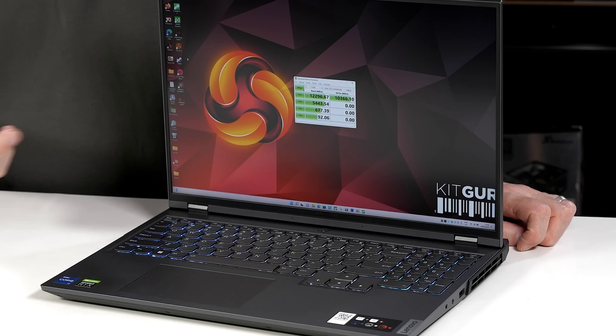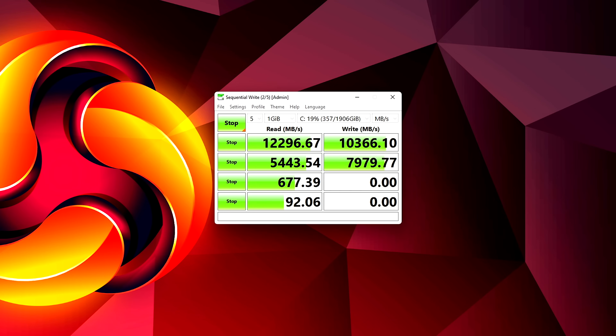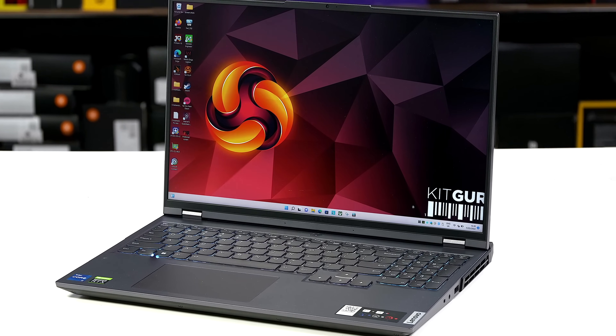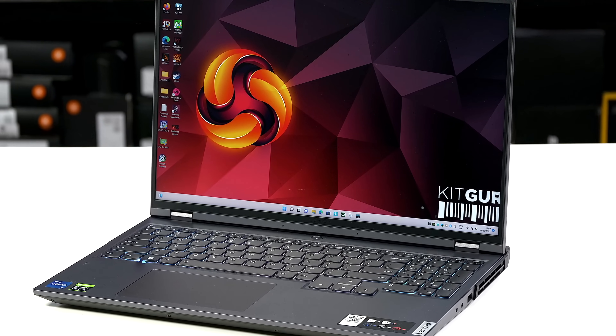Your eyes do not deceive you. That is indeed more than 12 gigabytes per second read and more than 10 gigabytes per second write. You'd have to have a heart of stone to be unimpressed by those figures. Onward with a review of this Lenovo Legion laptop.